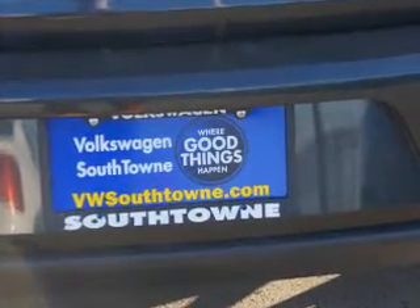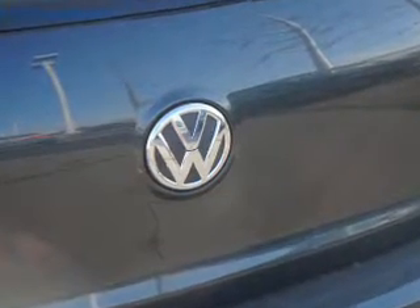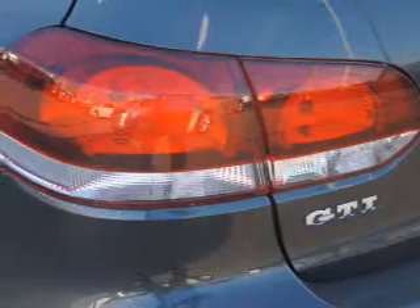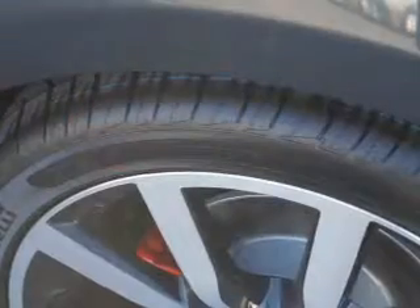On the inside, you'll find leather seats, heated seats, child safety locks, a navigation system, power seats, cruise control, split rear seats, a trip computer, air conditioning, and power door locks.